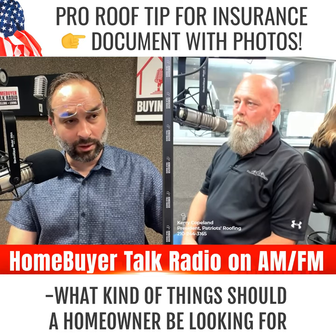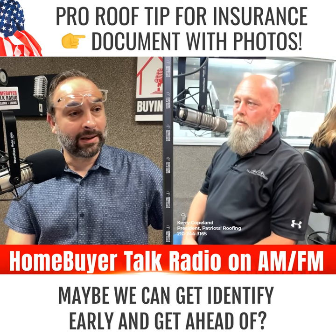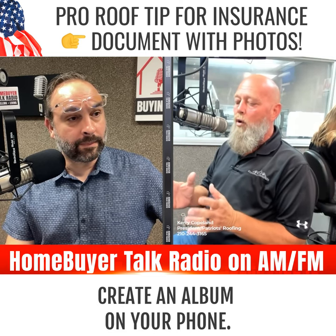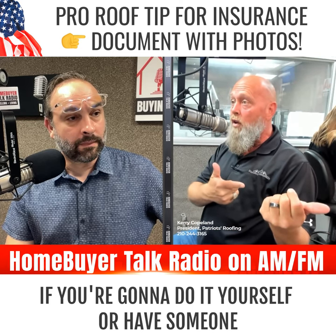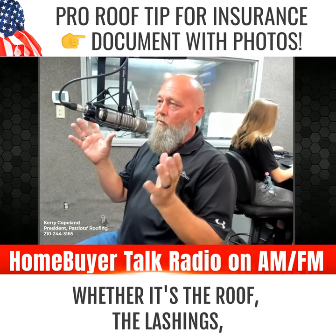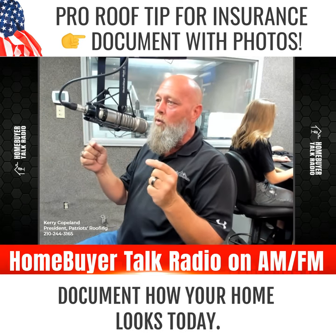What kind of things should a homeowner be looking for damage-wise or wear and tear on our roof that maybe we can identify early and get ahead of? What I would suggest for everyone is to, whether it's an iPhone or whatever you have, create an album on your phone — or have someone like Paul come by — to document everything: the roof, the flashings, the siding, windows. Document how your home looks today.